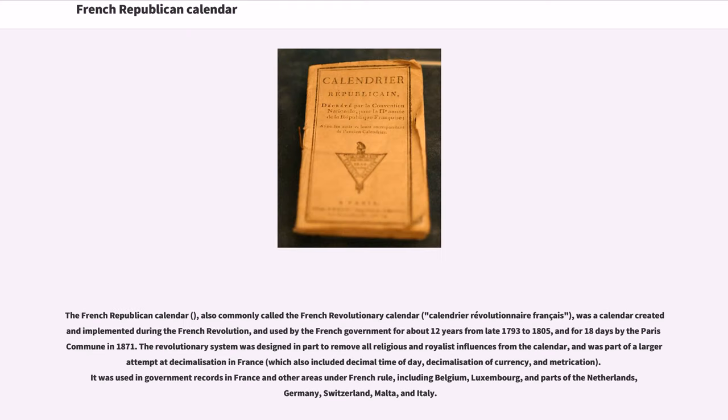The French Republican Calendar, also commonly called the French Revolutionary Calendar, was a calendar created and implemented during the French Revolution, and used by the French government for about 12 years from late 1793 to 1805, and for 18 days by the Paris Commune in 1871. The revolutionary system was designed in part to remove all religious and royalist influences from the calendar, and was part of a larger attempt at decimalization in France, which also included decimal time of day, decimalization of currency, and metrication.